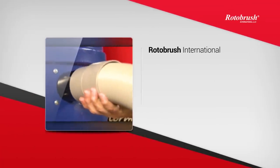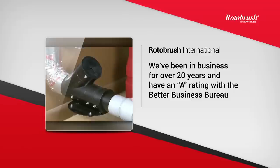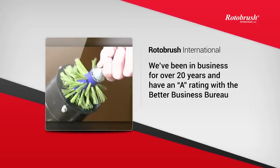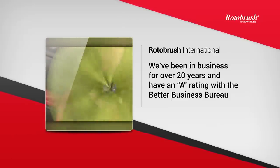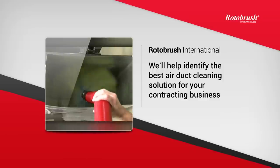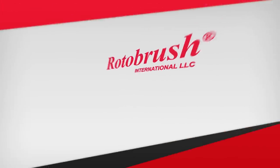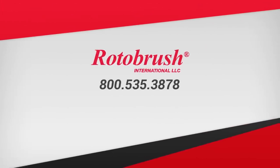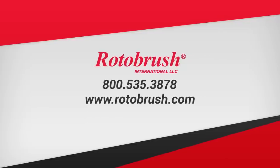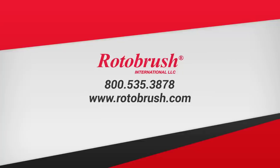You probably still have questions, and we respect your due diligence. At Rotobrush International, we've been manufacturing industry-leading air duct cleaning equipment for over 20 years, and we have an A rating with the Better Business Bureau. Whether you're looking for a negative air system or a brush and vacuum system, we'll help identify which solution works best for you and help get your contracting business started with air duct cleaning services in no time. So we invite you to give us a call at 800-535-3878, or visit us online at www.rotobrush.com, and let us show you how we can help you add this valuable service to your business today.